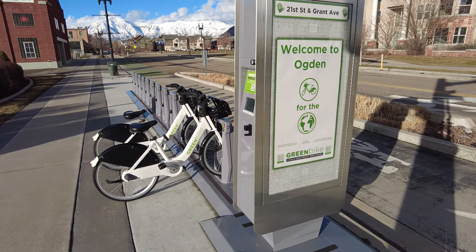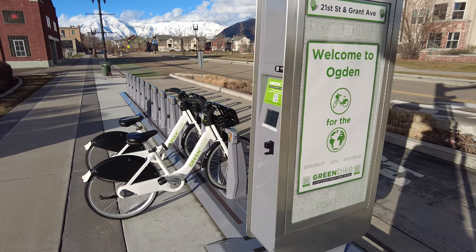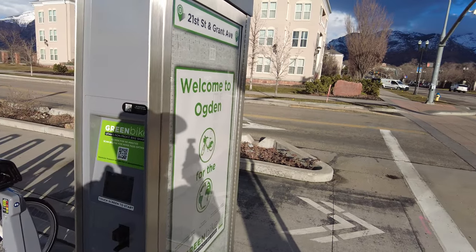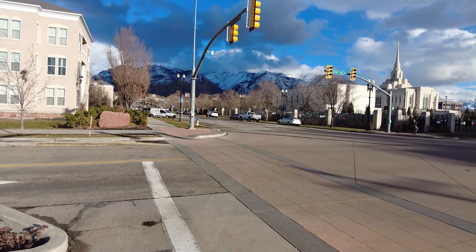Greetings from Ogden, Utah. Today is Thursday, February 22nd, 2024. It is 4:40 p.m. mountain time. You can see the beautiful sunny skies as it's 45 degrees Fahrenheit here.